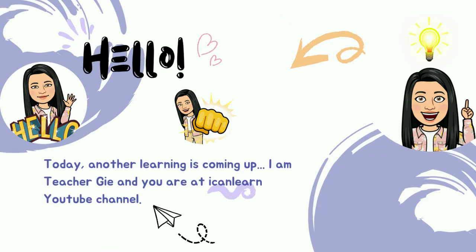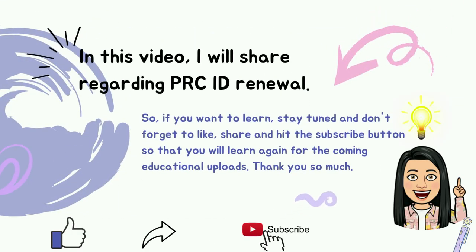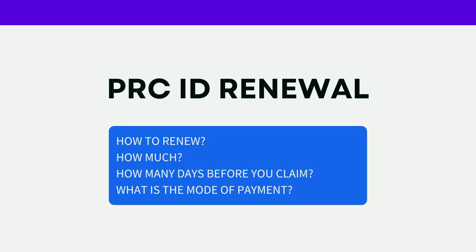Hello, so today another learning is coming up. I am Teacher G and you are at I Can Learn YouTube channel. In this video I will share regarding PRC ID renewal, so if you want to learn stay tuned. Don't forget to like, share, and subscribe — hit the subscribe button so that you will learn again for the coming educational uploads. Thank you so much!